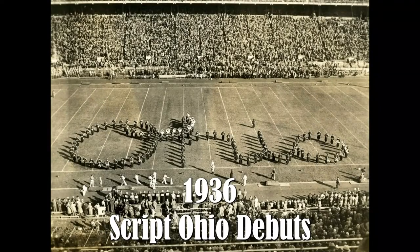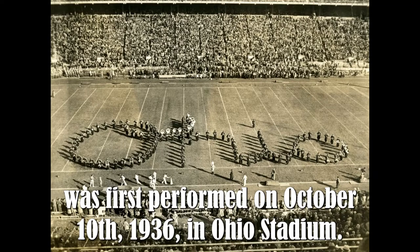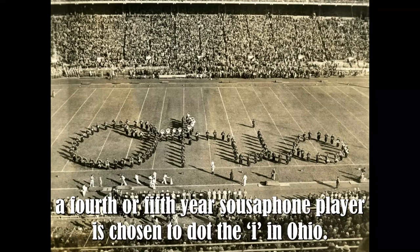1936 — Script Ohio debuts. Script Ohio, one of the greatest traditions in all of college football, was first performed on October 10, 1936, in Ohio Stadium. Each time the Ohio State Marching Band performs Script Ohio, a fourth- or fifth-year sousaphone player is chosen to dot the I in Ohio.